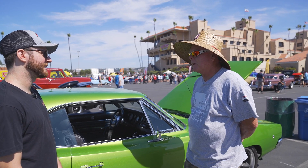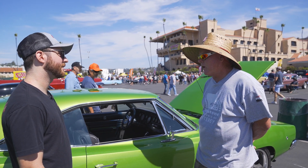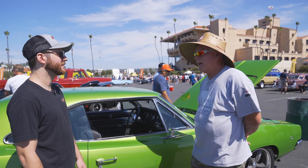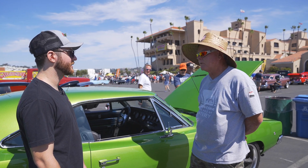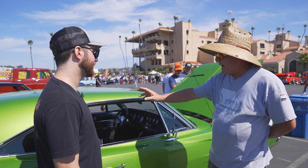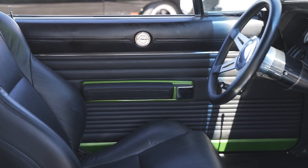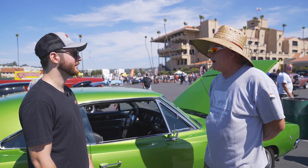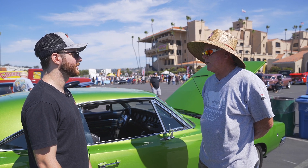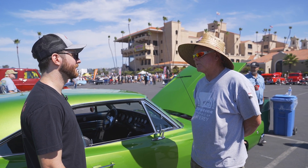The gauges are all Auto Meter gauges. We tried to keep the car looking as stock as possible and keeping the purity of the car while doing the restomod. The back seat is original to the car, as are the side panels, the door cards, and all of that. The mission was not to change the purity of the car while making it modern and fun to drive.